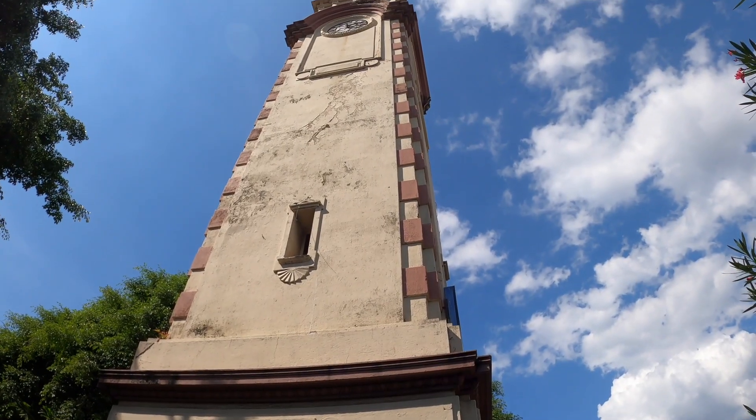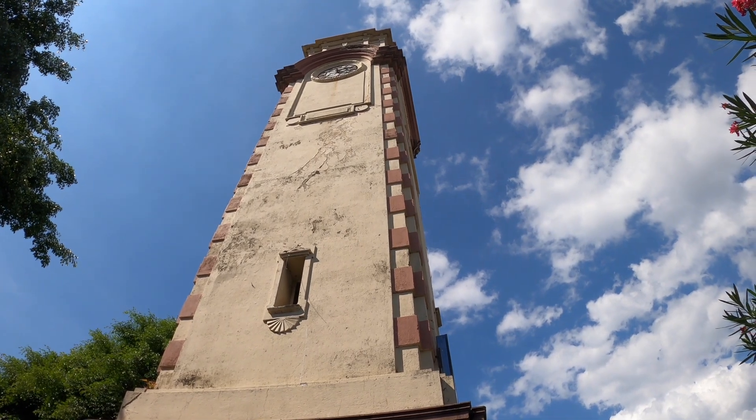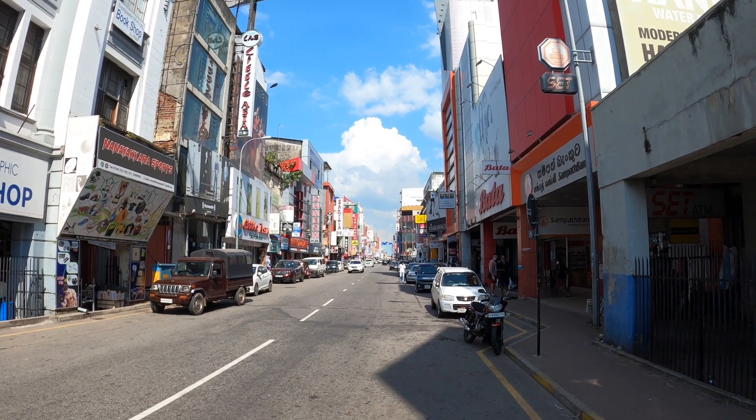Today I'm going to do a walking tour of Petta Market, the main sprawling marketplace in Colombo. I'm starting here by this huge clock tower and I'm going to walk down Main Street and see what's there. Join me on this little tour of this particular part of Colombo.